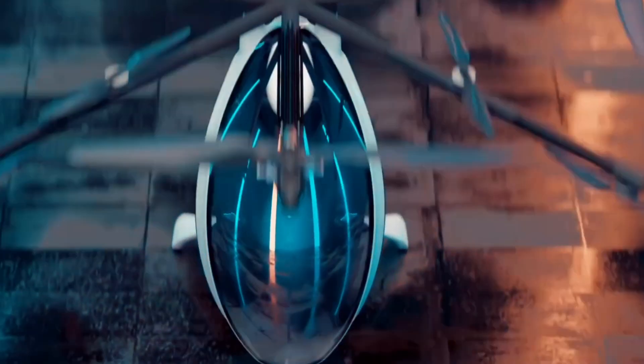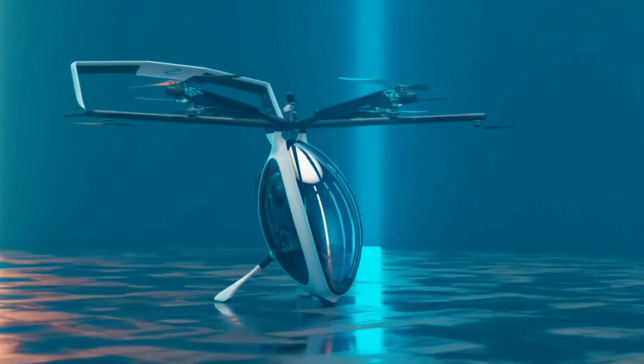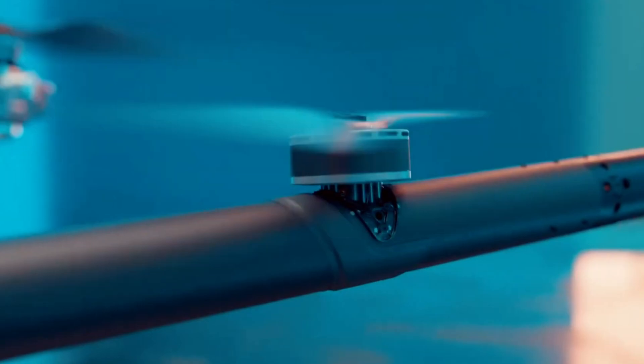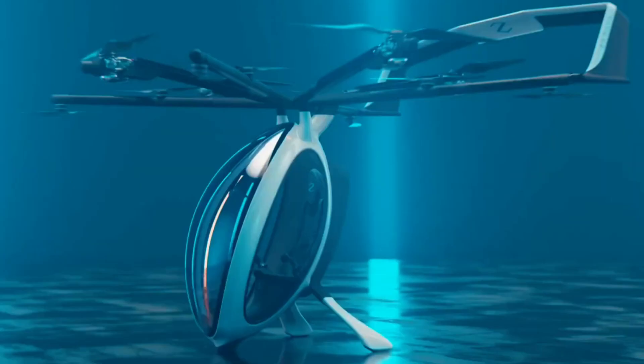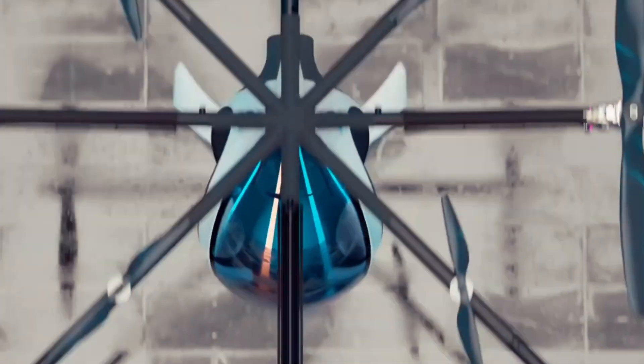Its hybrid drivetrain and sustainable fuel ensure a low-carbon footprint, similar to that of a typical passenger car. With its affordable pricing and environmentally friendly design, the Zapata Air Scooter offers an exciting alternative to traditional aircraft for personal air travel.